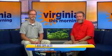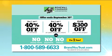Thanks, Paige, for all that information. That limited-time offer runs now through September 30th — buy one window, patio door, or front entry door and get 40% off your next one. Plus, you'll also receive an extra $300 off your entire project, with no money down, no payments, and no interest for one year. Call 1-800-589-6633 now or visit brandutrust.com to schedule your complimentary window and door appointment.